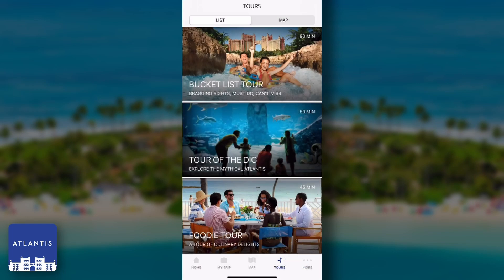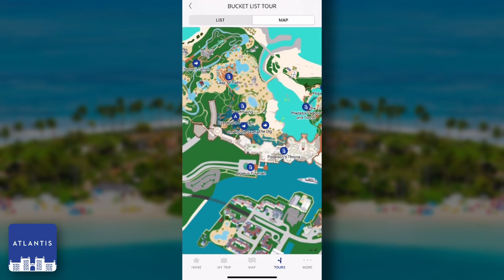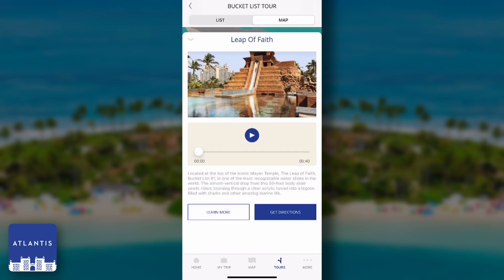The Tours feature includes a variety of enjoyable self-guided audio tours. For example, the Bucket List tour has some amazing adventures for you to explore. You can toggle to the map view to filter by just these activities, see where they're located in relation to you, and tap for more information. The Leap of Faith is one of the most exciting ones to check out.